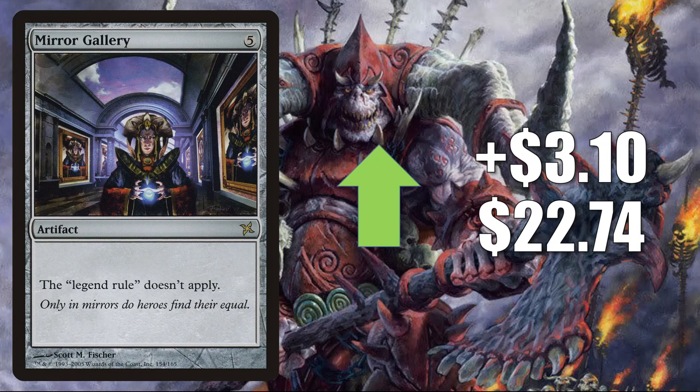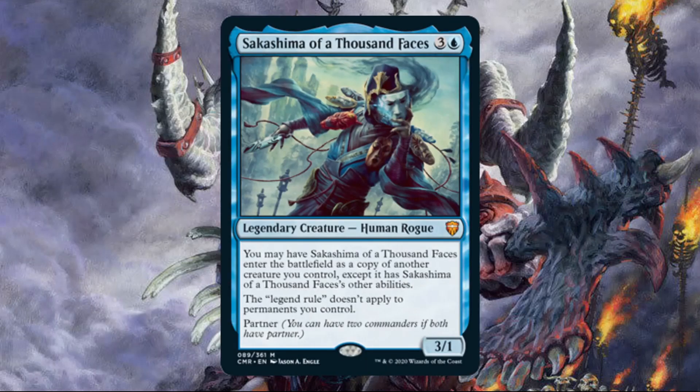Number 7 is Mirror Gallery. This gets hot again, going up $3.10 this week to $22.74 — that's a 16% increase. And this is another card moving because of a Commander Legends card: Sakashima of a Thousand Faces. This is seeing play with various partner commanders currently in the format, both new and old, and many of these builds are running Mirror Gallery.